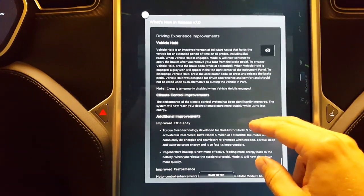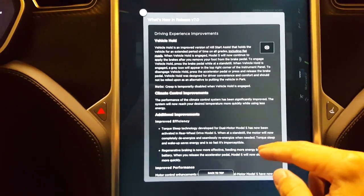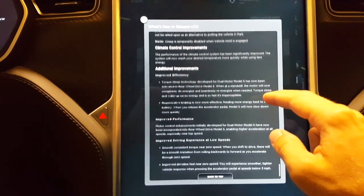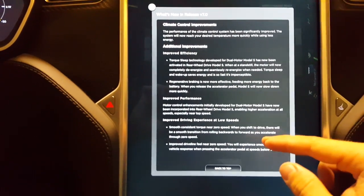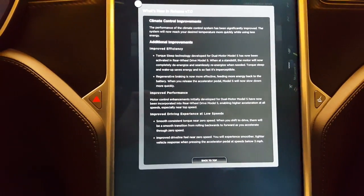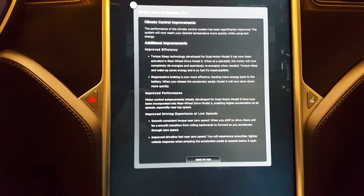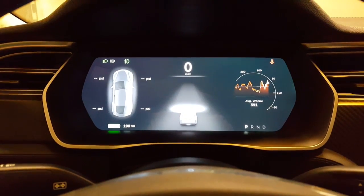A few other driving enhancements: Vehicle Hold is a pretty nice feature — you no longer have to hold the brake when you're stopped, it'll hold it for you. They also improved the AC, energy efficiencies, smoothness of ride, and a few little things just to make it a more enjoyable driving experience. I'll keep this a quick video and I will do another follow-up once we start driving around.